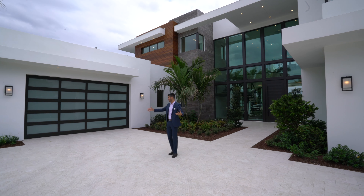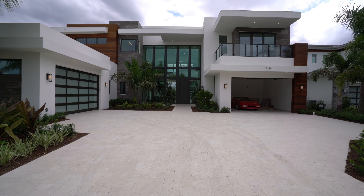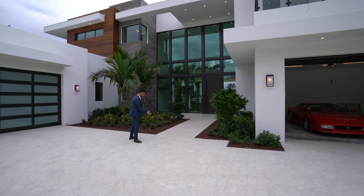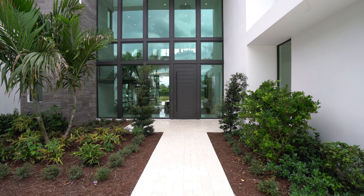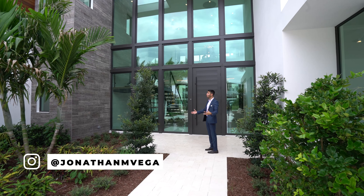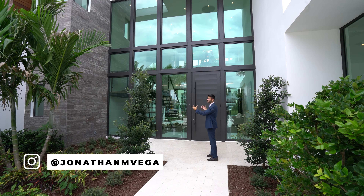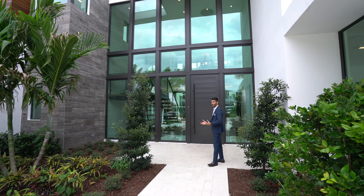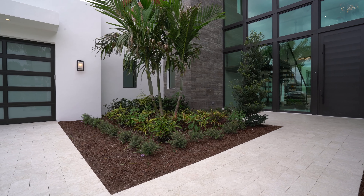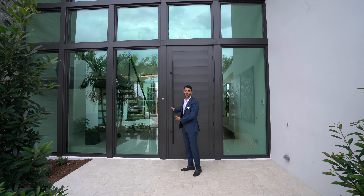Before we go inside, I want to emphasize the exterior. You have a two-car garage here with a beautiful garage door, and a second two-car garage with a $600,000 Ferrari that's also for sale. Then you have this beautiful limestone walkway leading up to the massive front door, great landscaping, and my favorite part — these massive impact glass windows that go all the way up. Love the gray stone accent with the wood accents on the exterior. It is stunning.